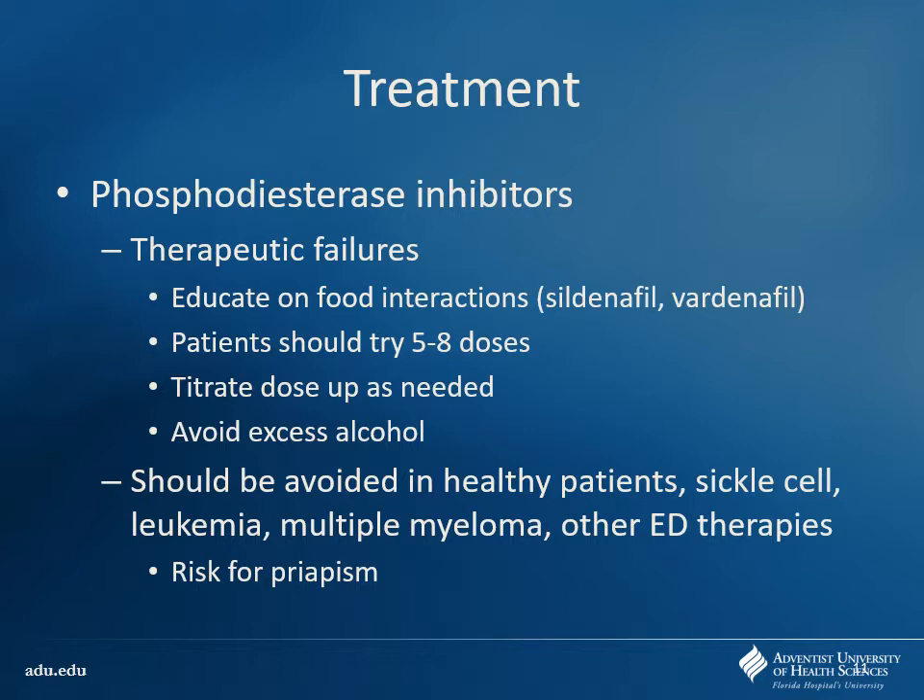Things like drinking alcohol can have a negative effect because it can blunt that external stimuli — everything in moderation. Patients you may want to avoid this in are those with sickle cell disease, multiple myeloma, and leukemias, as they tend to be at risk for priapism. Priapism is a prolonged erection — it's a problem because you need to make sure you have blood flow, otherwise you're going to have necrotic tissue. It's a urologic emergency.